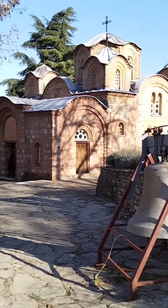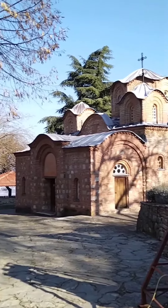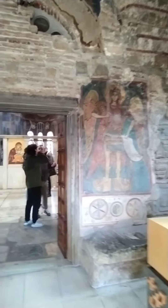Hello everyone and welcome to Traveling with Annie. Today I want to visit the church of St. Panteleman in Gorno-Neresi in North Macedonia.